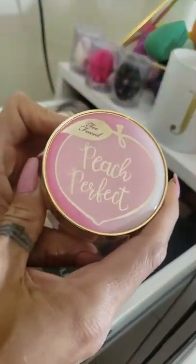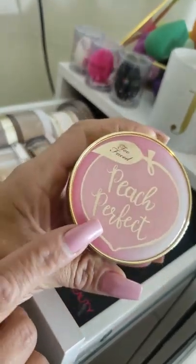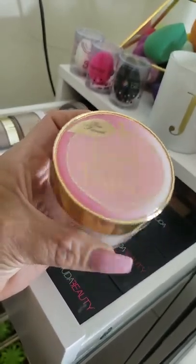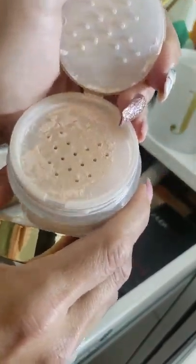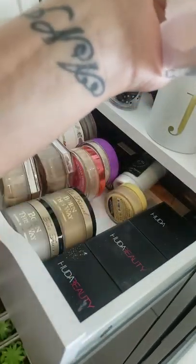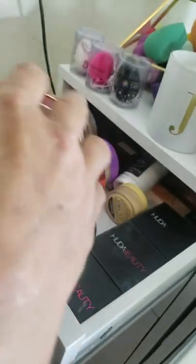This is the Too Faced Peach Perfect powder and I absolutely love this. I need to check if they expanded their shade range — someone told me they did. The Peach Perfect foundation is also one of my favorites. Not only does it smell sweet like peaches, it's also got a mess-free design. It has a little bit of a peachy consistency so it doesn't take away from your foundation's true color. It's just beautiful.